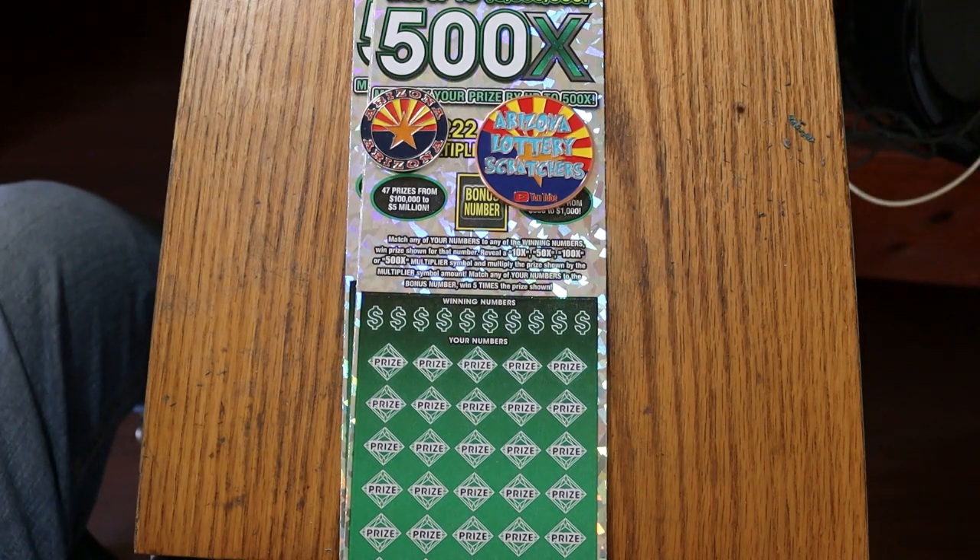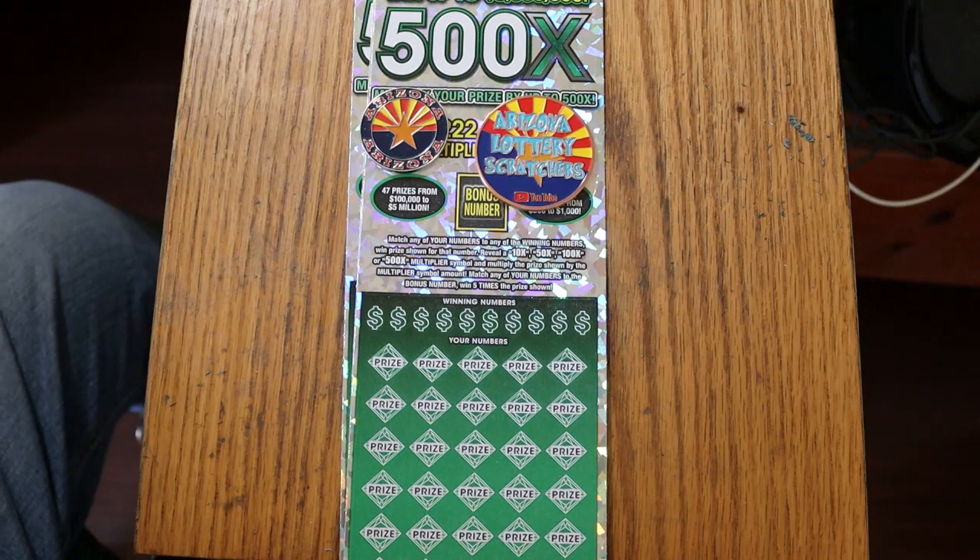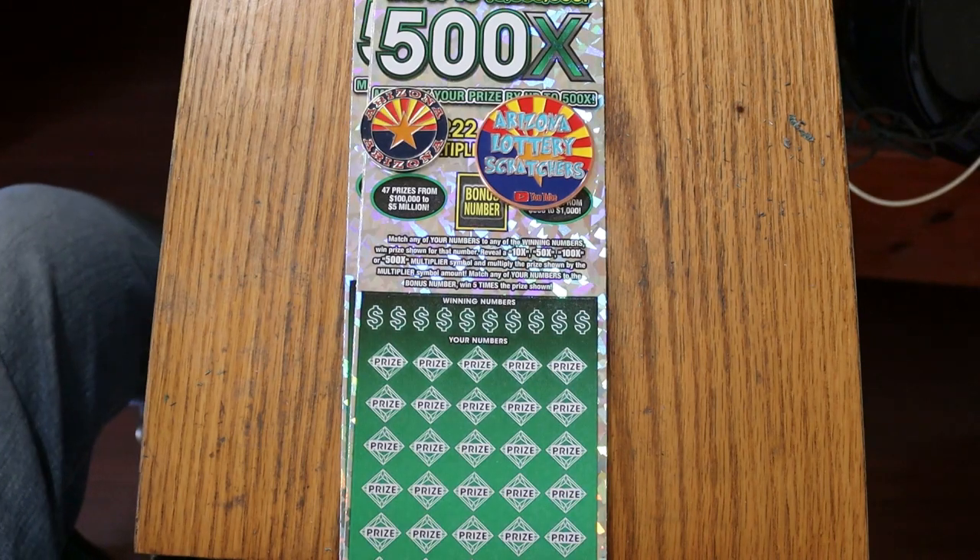Simple — match your number to the winning number. Or find the multipliers at 10, 50, 100, or 500 times. Or you can find the bonus number for five times. And it is also possible to get a manual win on this thing. So that said, let's get started and see what happens.